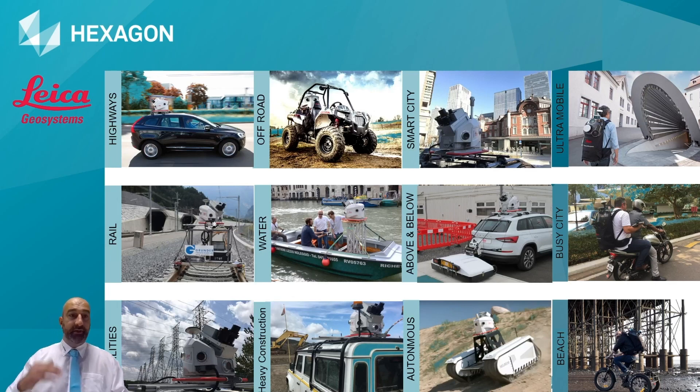Moving forward in the presentation, I'd like to highlight that we can work with the Pegs Backpack and Pegasus 2 almost everywhere with no limitations. You can see lots of applications here - on highways, on rail, off-road, or something we will explore at the end of the presentation: integrated with the ground penetrating radar.